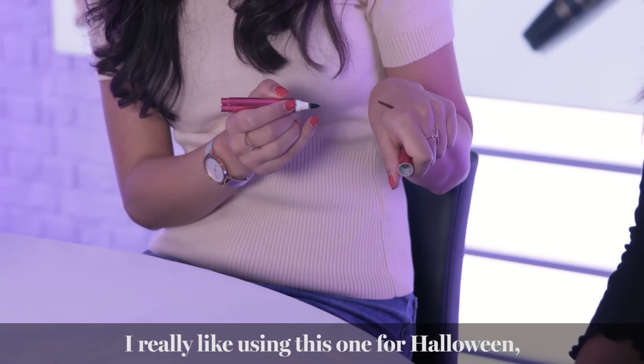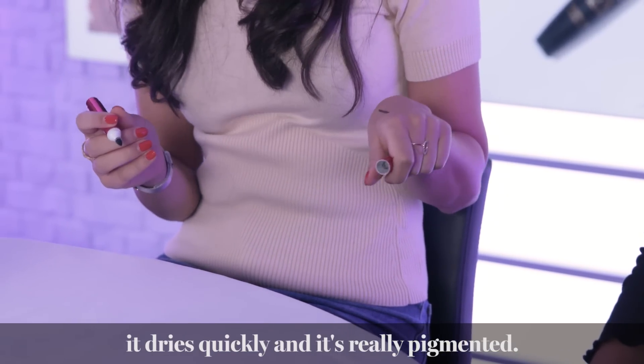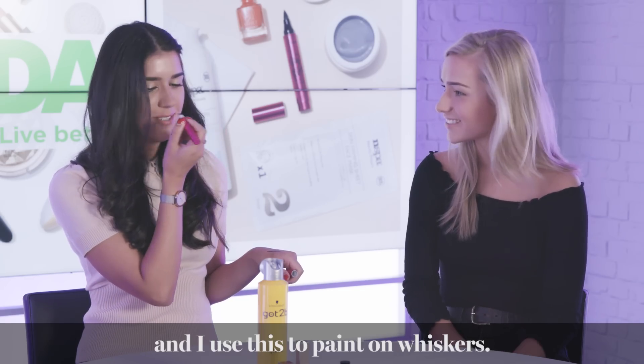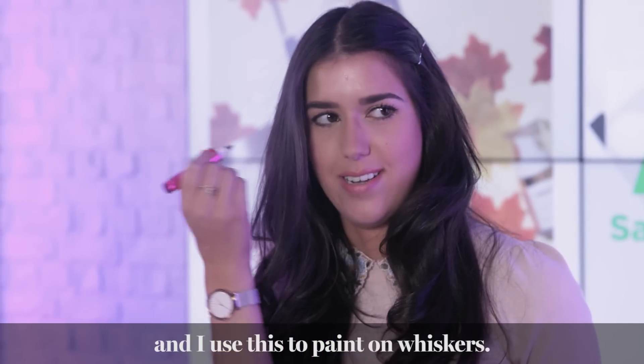It dries really quickly and it's really pigmented. Every single year without fail I always go as a cat for Halloween, so I use this to draw on whiskers, do a little black nose, and then do a cat flick.